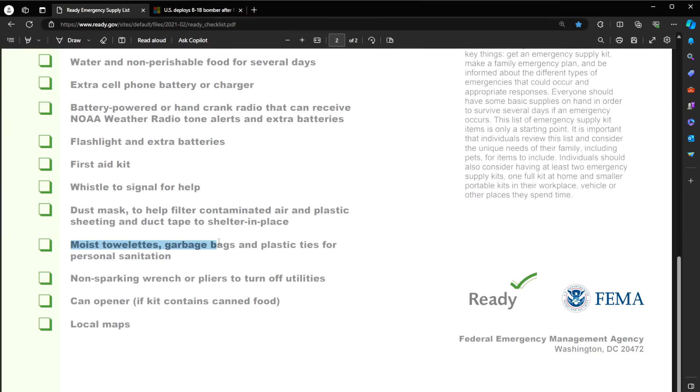Moist towelettes, garbage bags, and plastic ties for personal sanitation. Instead of moist towelettes, we just get a whole bunch of baby wipes — we always have extra packs. They're seriously inexpensive compared to individually wrapped moist towelettes and you can give yourself a little bath, which makes you feel a lot better. Also, some Gold Bond medicated powder — that stuff is amazing. You put it on and you feel like you've had a shower.